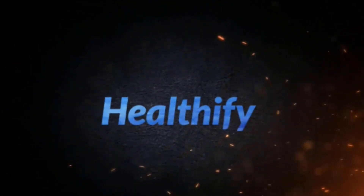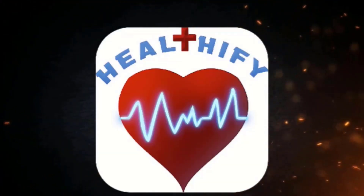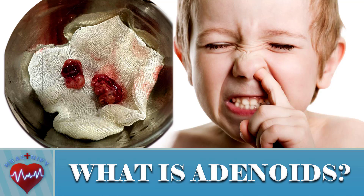Hello! Awareness is the key to being healthy. Today we will discuss the problem called adenoids.